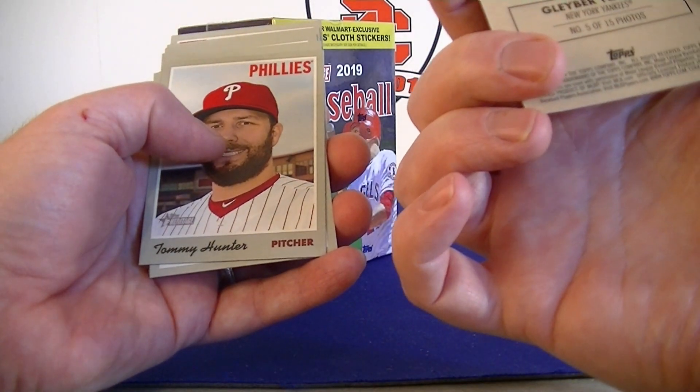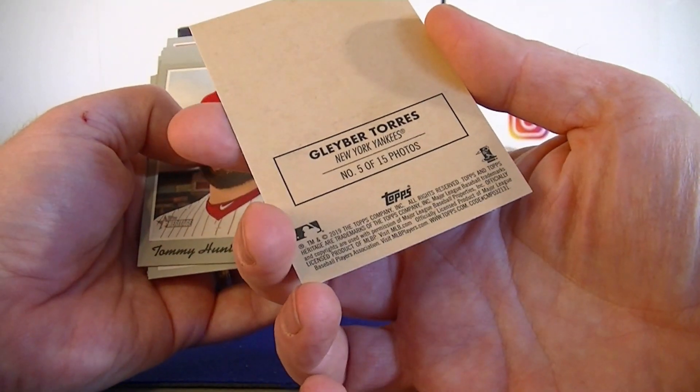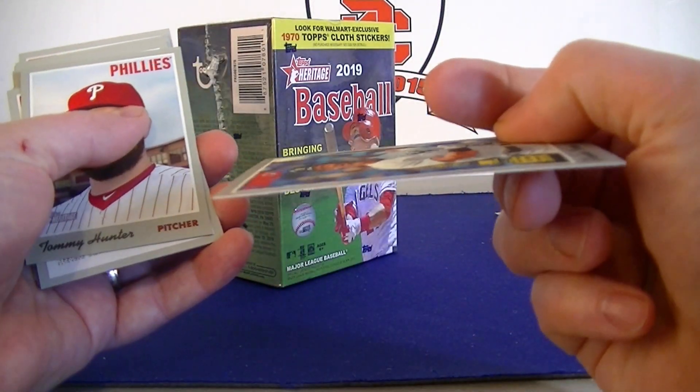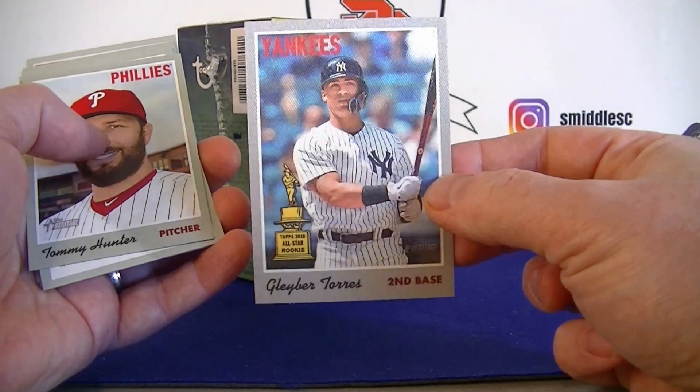Oh, this is a cloth sticker actually - I thought it felt thin. Number 5 out of 15. Yeah, it's kind of got that texture feel, very thin. Very cool one to get - I'm happy with that.